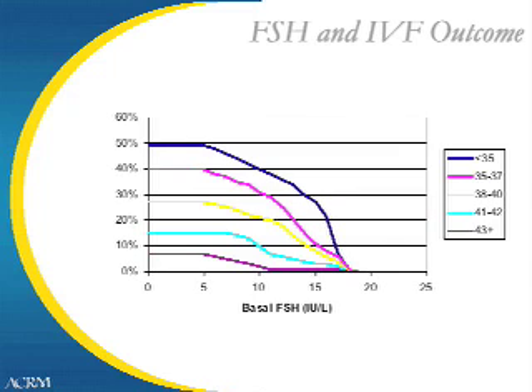However, as women age, lower delivery rates are seen with elevated FSH levels. This helps explain the decreasing pregnancy rates that result from in vitro fertilization as women age.